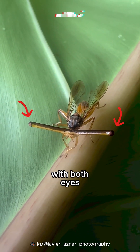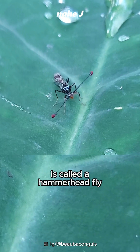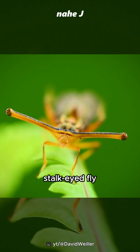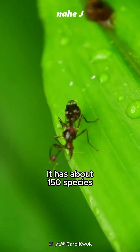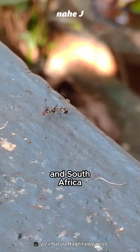Meet the strange-eyed insect, with both eyes far apart from each other. This insect is called a hammerhead fly or stalk-eyed fly. The stalk-eyed fly is an insect from the fly family Diopsidae. It has about 150 species, most of which are found in Southeast Asia and South Africa.